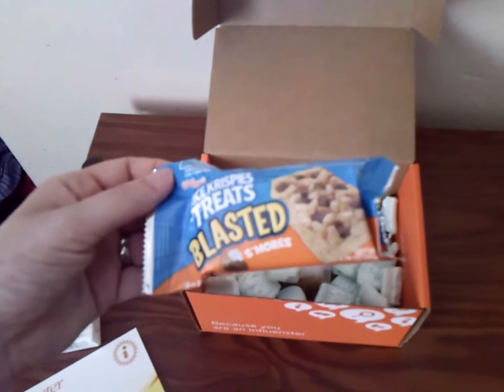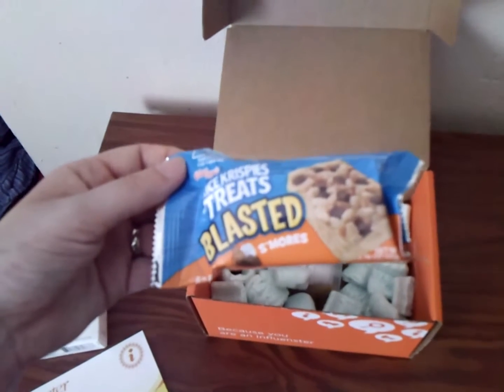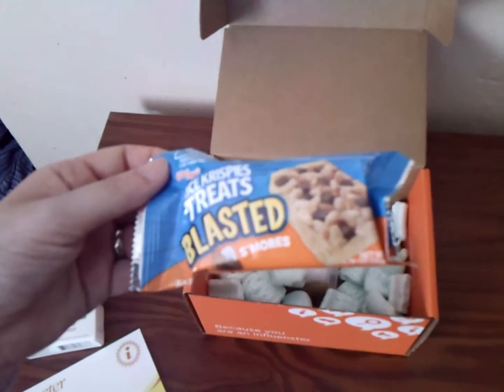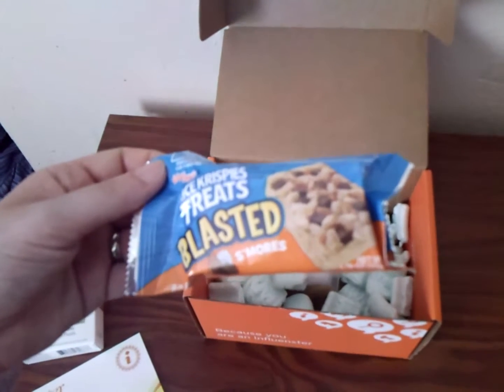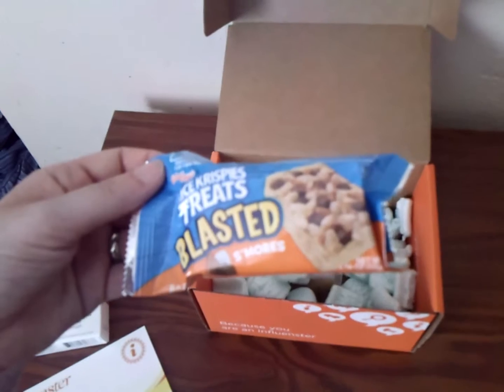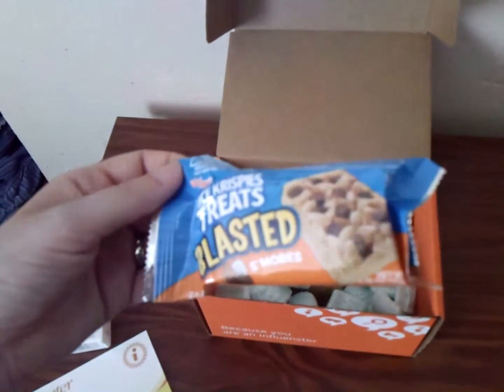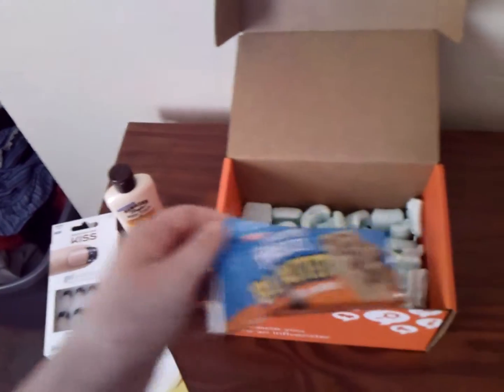And the little snack: Rice Krispies Treats Blasted S'mores. Never seen these before. I've seen the regular ones, but never seen this with the added ingredients in here. So this should be an interesting snack to try out.